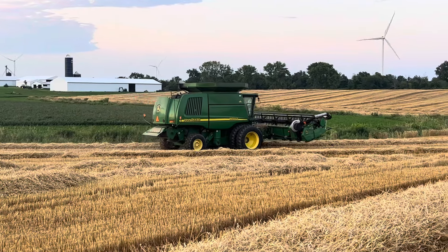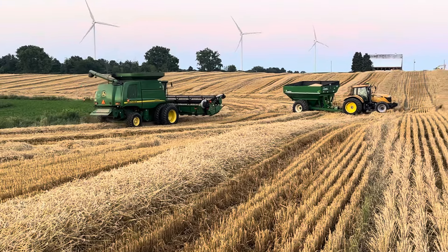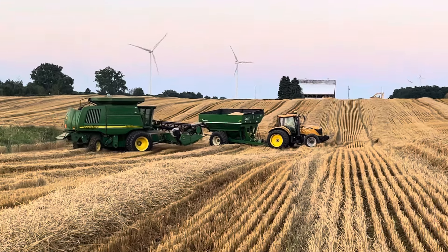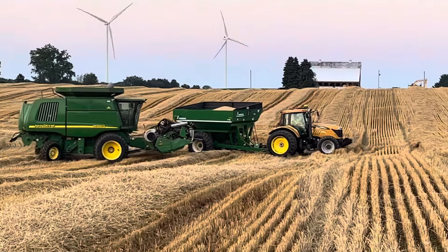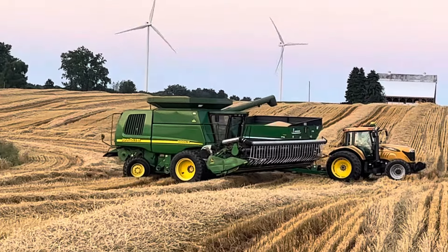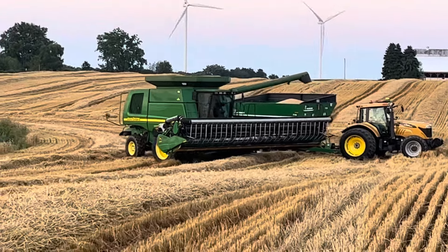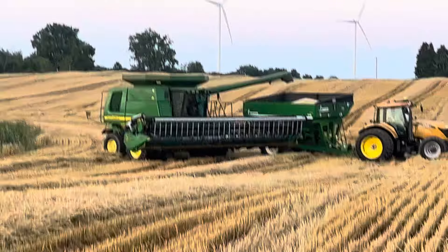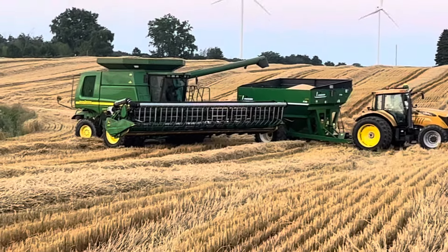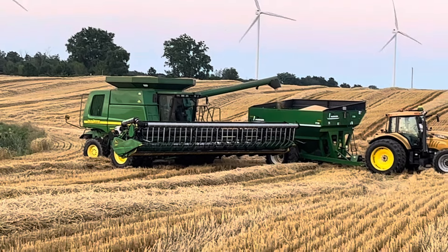It's kind of windy right here, so instead of driving the green cart alongside him, we just kind of park it at the end and he'll unload into that. Then from the green cart it'll go into the semi, and from the semi it will go into the green bin.